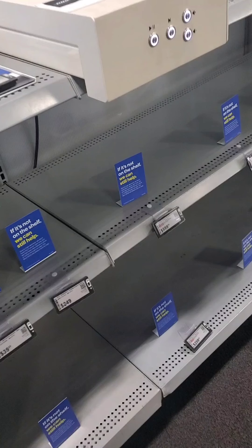So it says, if it's not on the shelf, we can still help. Due to high demand, we don't have this in stock right now, but we may have alternatives in the store or online through our app. Our blue shirts are always here to help.